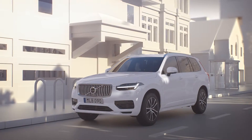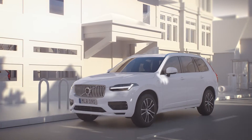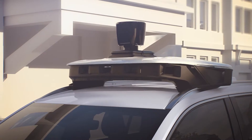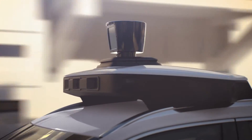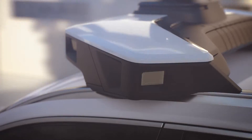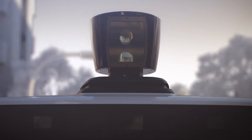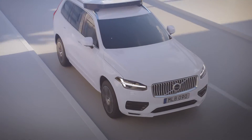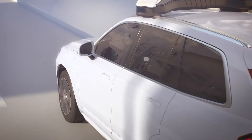Volvo Cars' first autonomous drive-ready production vehicle will be supplied to Uber as a base vehicle for Uber to modify with its own technology and systems, including its autonomous driving computer and roof-box sensor kit that can enable the car to drive autonomously. Volvo Cars is also developing a similar base vehicle concept for its future autonomous drive vehicles.